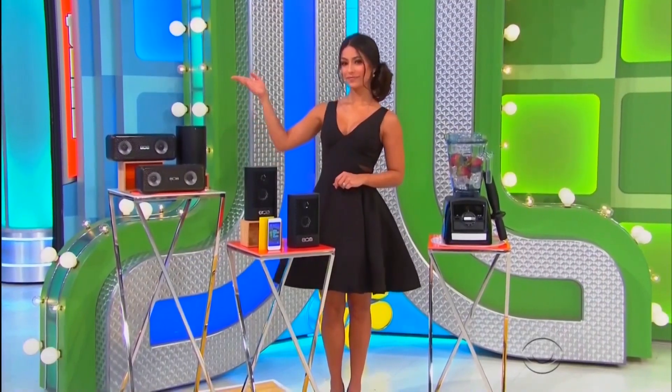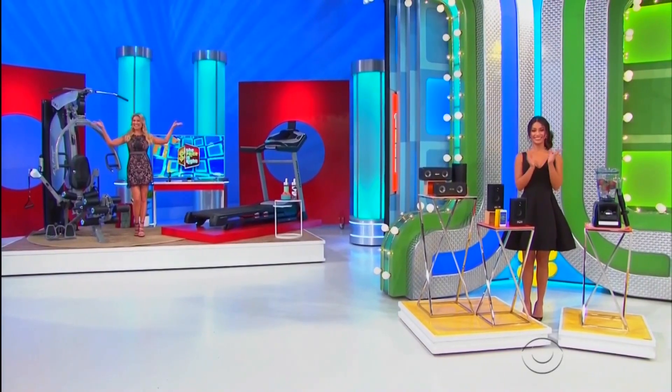Thank you, Rachel! Okay, we're gonna start out with the speakers and the other prize. We'll have to get both of them to win the bonus.